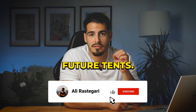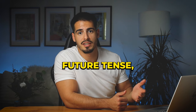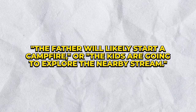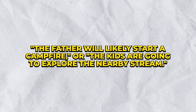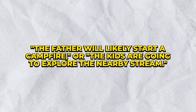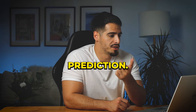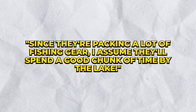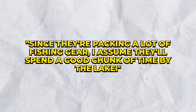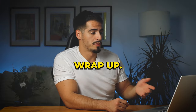Since CELPIP wants to see if you can handle the future tense, use 'will' and 'is going to' frequently. Say things like: 'The father will likely start a campfire' or 'The kids are going to explore the nearby stream.' Also give a little reasoning for each prediction — for example: 'Since they are packing a lot of fishing gear, I assume they'll spend a good chunk of time by the lake.'